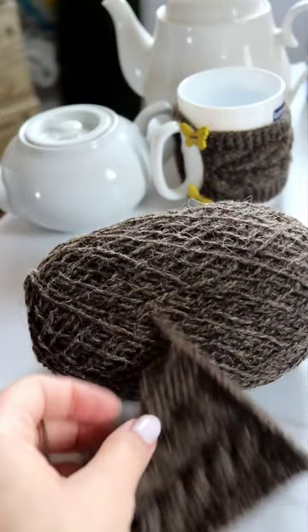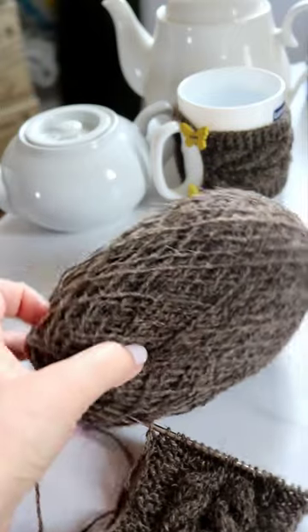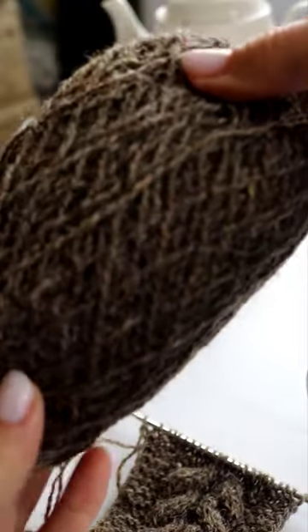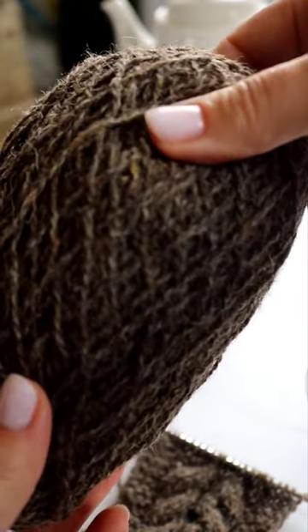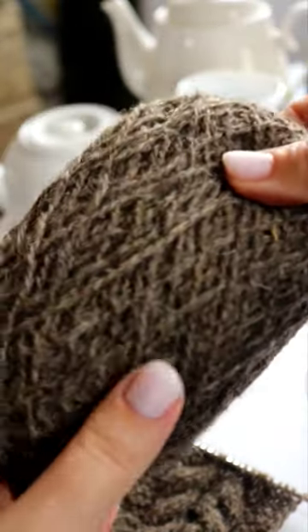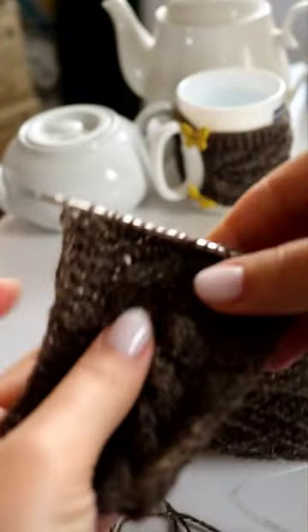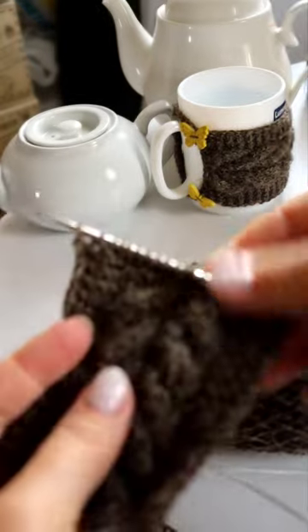How interesting this yarn is! You can see many natural impurities in it. It seems to me that there is straw in some places, but I really like this texture. So good!